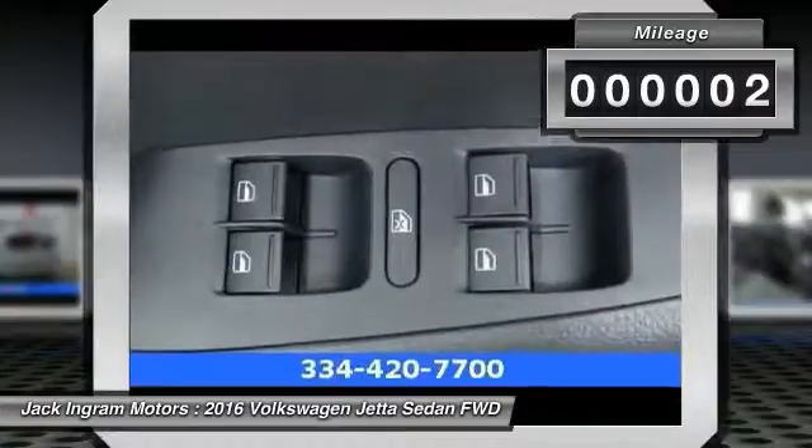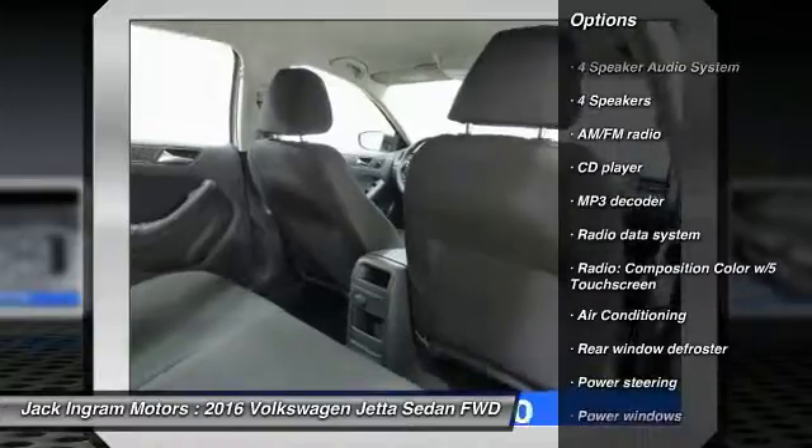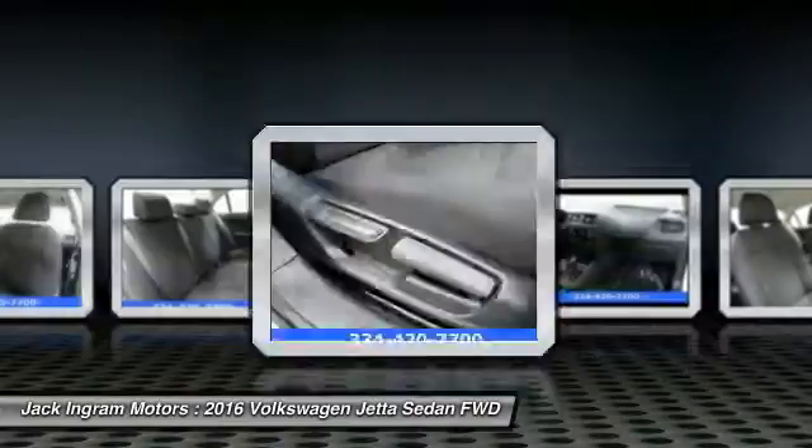Here are some of this vehicle's great options: traction control, dual airbags, power steering, air conditioning, front four-wheel disc brakes, power windows, and electronic stability control.